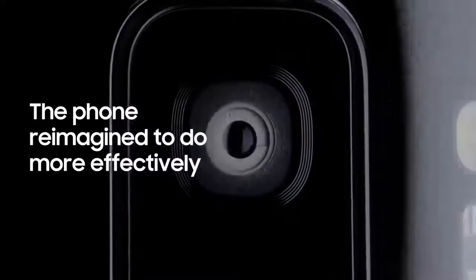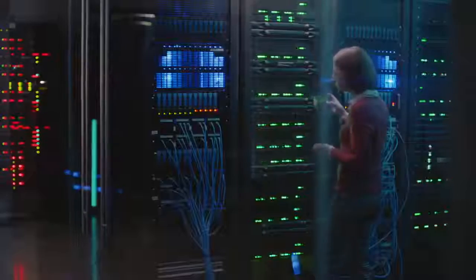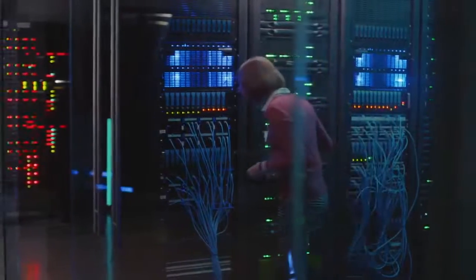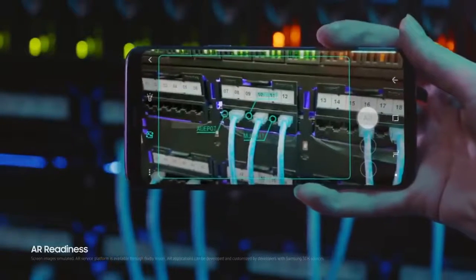In a fast moving world, the Galaxy S9 makes sure nothing slows you down. Live translation lets you instantly make sense of the world around you. And because we've reimagined the camera, AR readiness means the AR technology is literally open and ready for business.